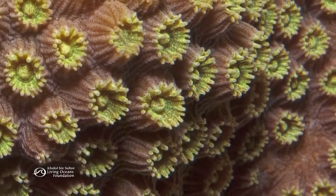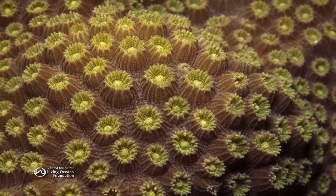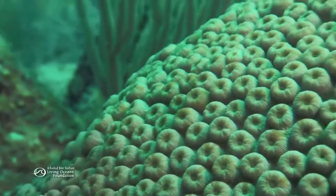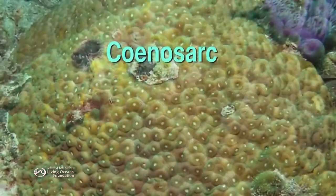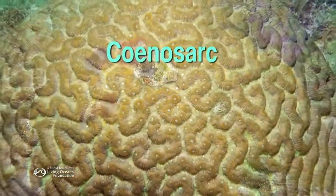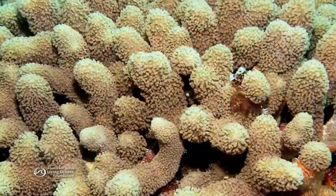Some coral polyps can even share nutrients with each other. In coral colonies, the stomachs of polyps are connected by a tissue called cenosark. This allows individual polyps to work together like one big organism.